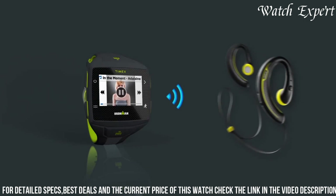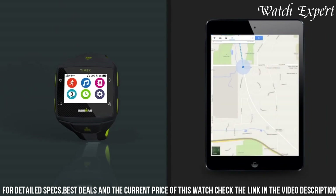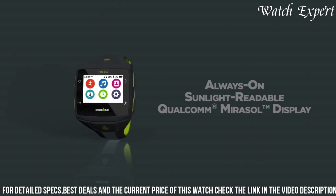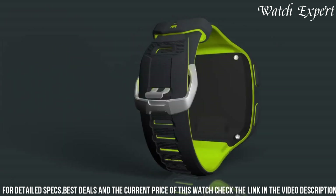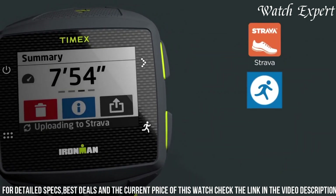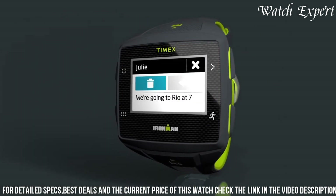With its durable construction and comfortable fit, it harmonizes toughness with wearability. The watch's fusion of advanced features and contemporary design highlights Timex's ability to create timepieces that cater to both athletic lifestyles and digital connectivity. The Timex Ironman 1 GPS Watch stands as a testament to Timex's influence, appealing to those who seek a watch that seamlessly combines sporty performance with cutting-edge technology.